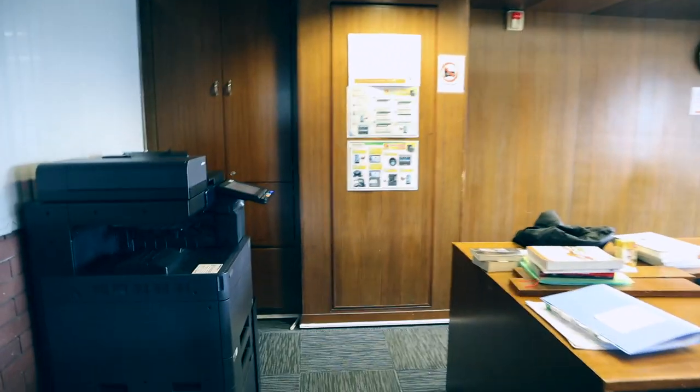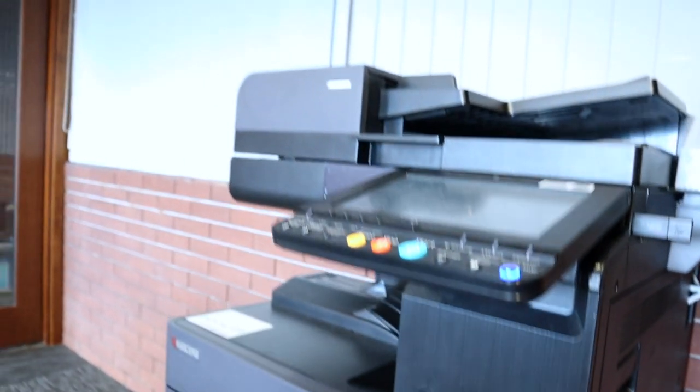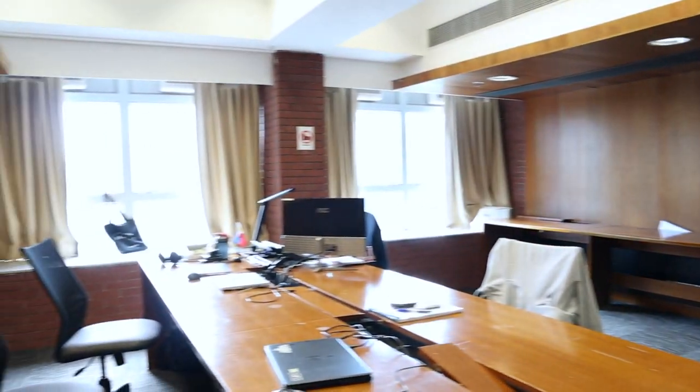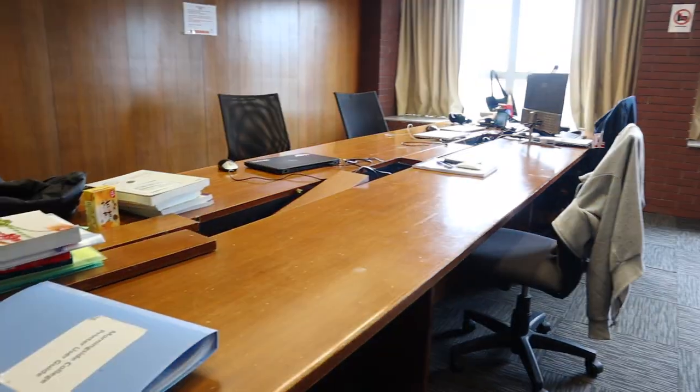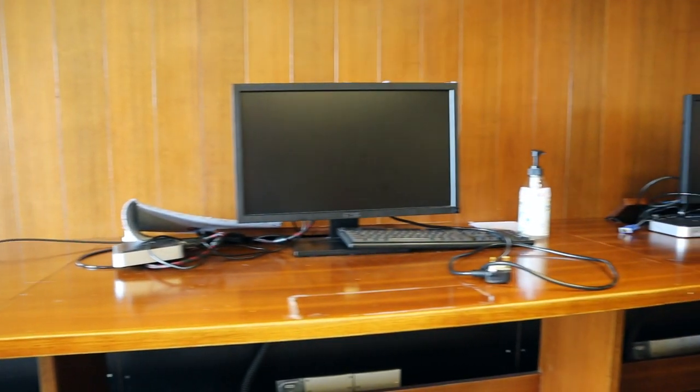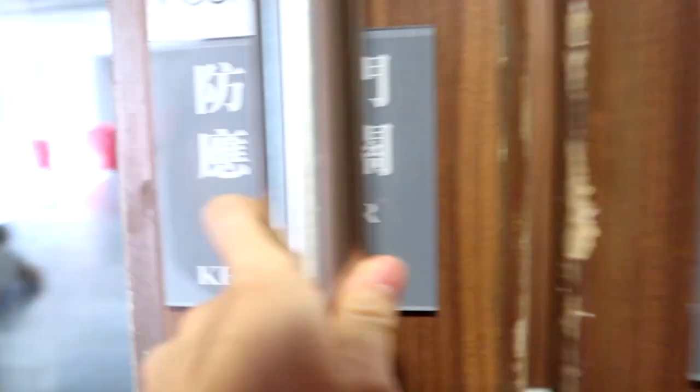The first thing you'll see when entering the computer room is a big printer. You'll have to pay for it with an Octopus card — everything has to be paid here, including aircon, washing machines, etc. This room is usually a quiet place to study and get things done when you don't feel like heading all the way to the library.